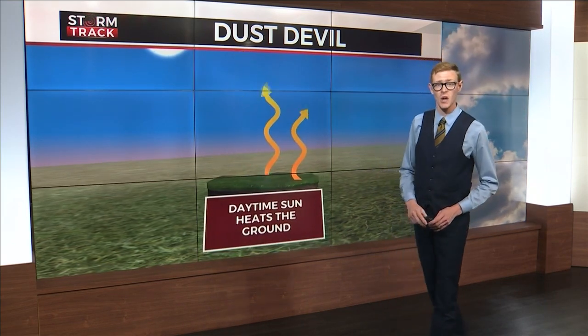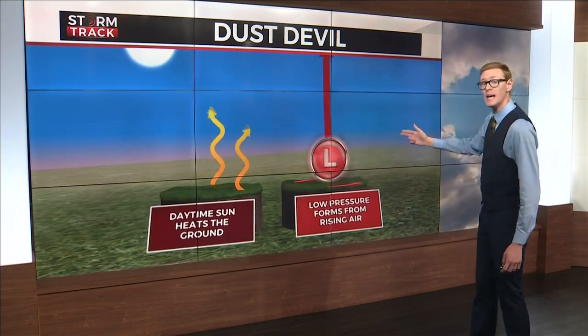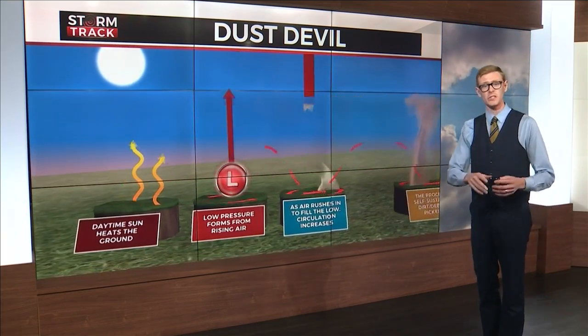Dust devils typically form on clear, hot, dry afternoons. It begins with the sun heating the ground. Low pressure forms from rising air. As the air rushes in to fill the low, circulation increases. This is a self-sustaining process.